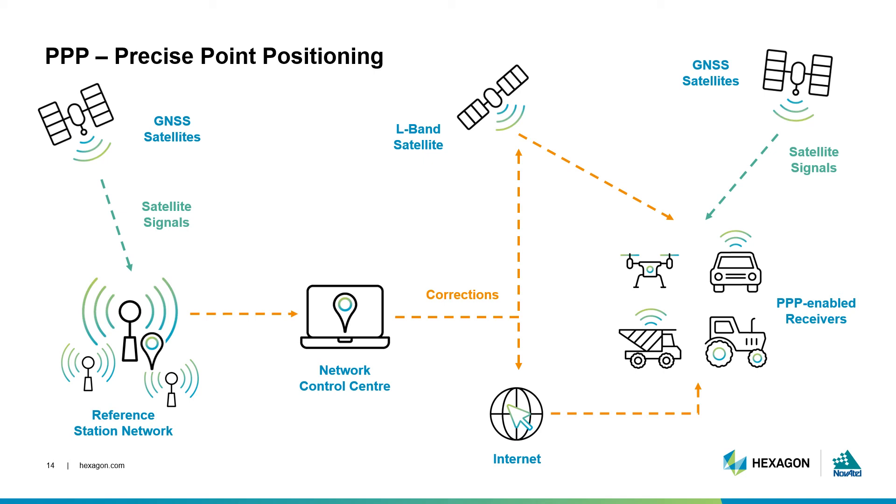PPP has historically provided an accuracy in the decimeter range and convergence times of over 45 minutes. But advances in technology are improving this performance. In fact, some services now provide centimeter-level accuracy in just under a few minutes. This has brought PPP forward as an option for precision applications such as agriculture and automotive.